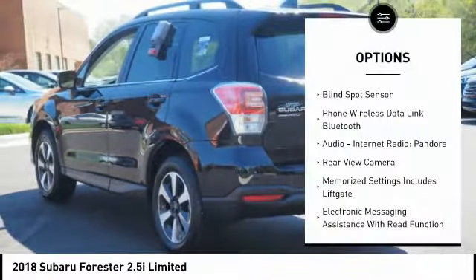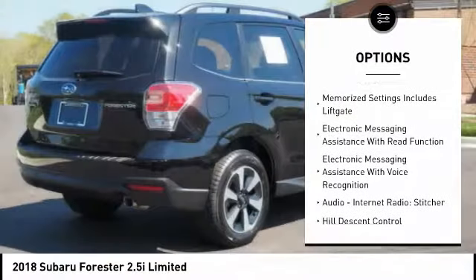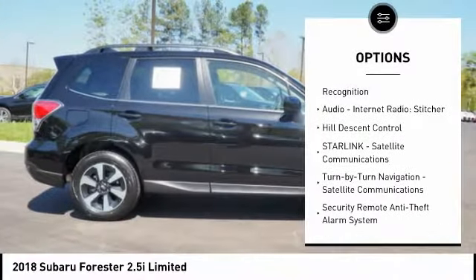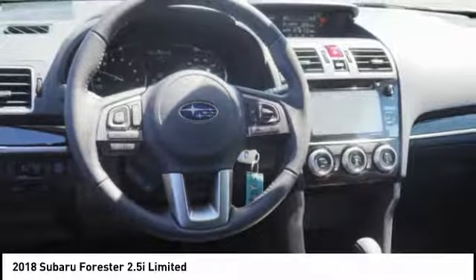Here are some of this vehicle's great options: traction control, stability control, cruise control, fog lights, power brakes, clock, trip computer, child safety locks, overhead console, and cargo area light. Come see the car for yourself.